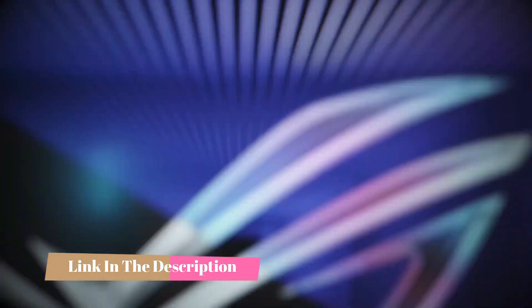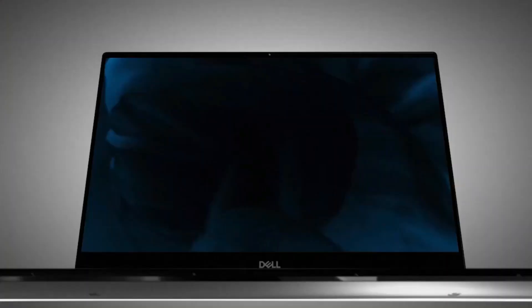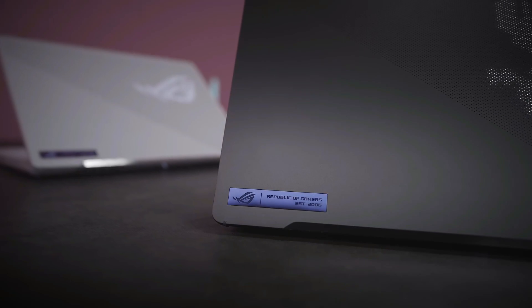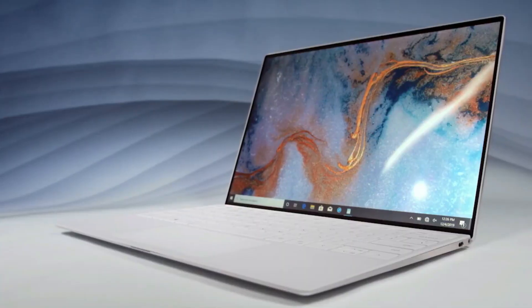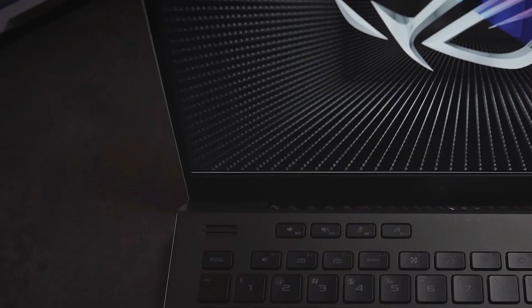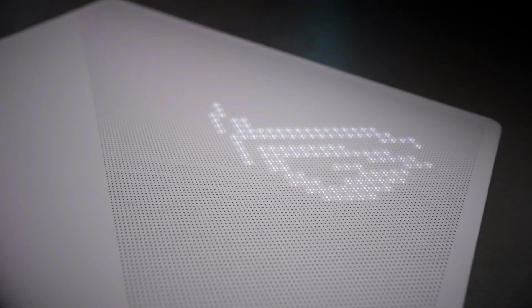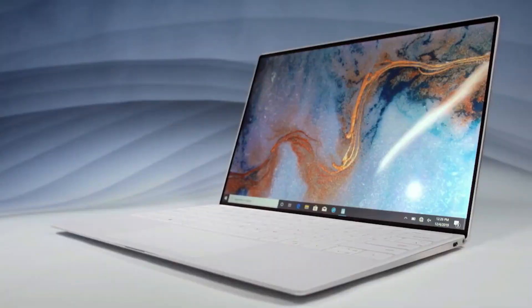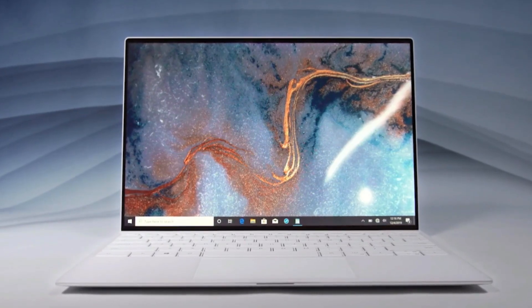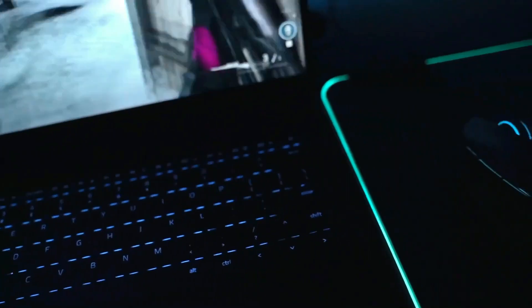Let's get started. Top-tier laptops for engineering students boast cutting-edge hardware that can effortlessly handle resource-intensive applications. These machines typically sport an i7 processor, a robust 16 gigabytes of RAM, and a minimum of one terabyte storage capacity. Alongside this performance prowess, durability becomes a key consideration — engineering workspaces can be tough, so your laptop should be sturdy, easily portable, and sized appropriately. Navigating through the diverse range of engineering disciplines and software demands can be daunting.